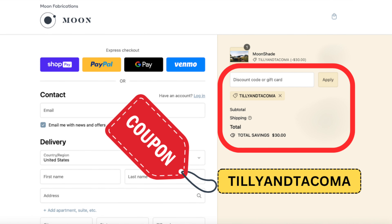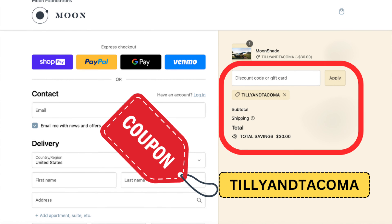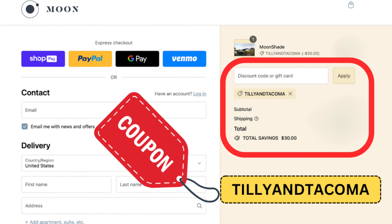I also have a discount code with Moonshade. If you're thinking about buying an awning, I'd advise you to look at portability and the brand you're buying from. They have a really great warranty — it's kind of a try-it-free for so many days. If you're in the market for a portable awning, highly recommend Moonshade. If you use the coupon code Tilly and Tacoma — which is linked here or in the description below — you will save $30 instantly. That's something we bought before we even took delivery of the Airstream because it was recommended to us by so many people. It's held up for the last two years, still looks brand new, and it's been through multiple thunderstorms. Cannot recommend it enough.